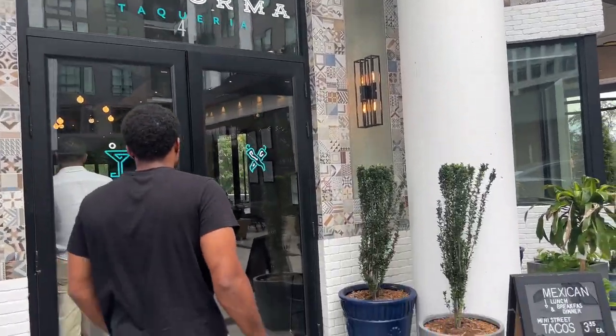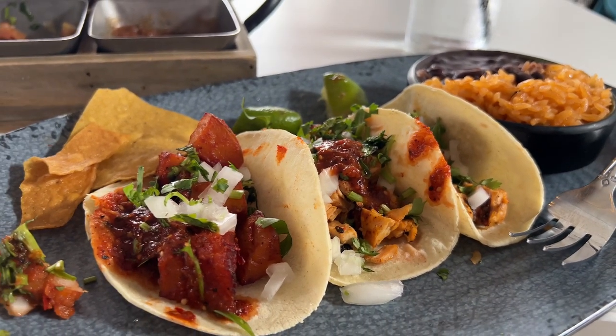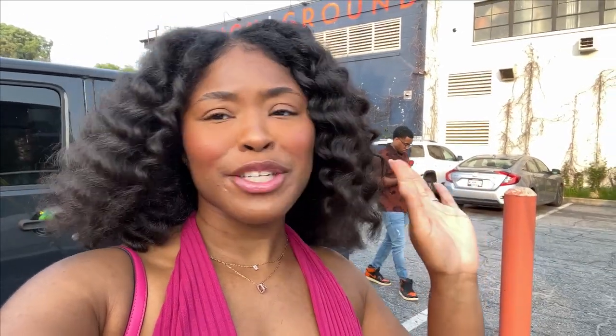Hey y'all, we're back at CT Reforma to get some tacos! Then hey y'all, we just made it to New Realm Brewery here off the Beltline. Me and babe love this place. Even though it's a brewery, it's still family friendly. They have a little garden in the front, inside, upstairs, and a rooftop — so many places to sit. There's always people playing games, music, and trivia — it's really really cool. We had reservations, so we're about to go check in.